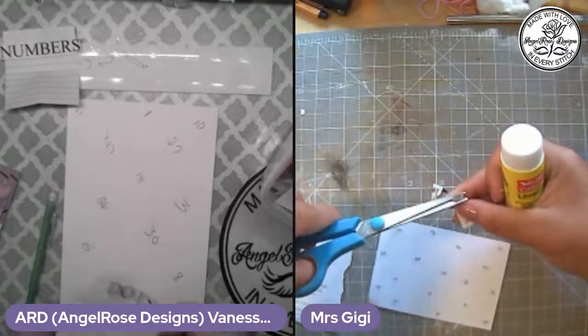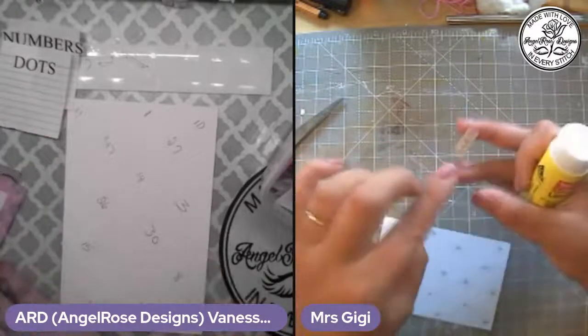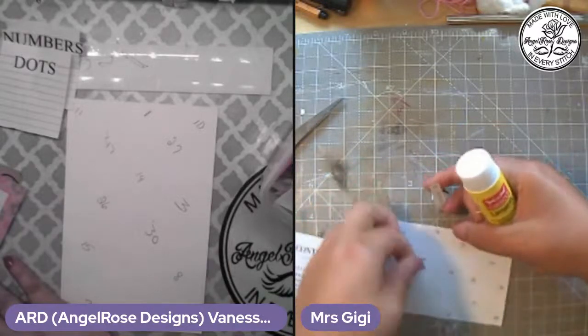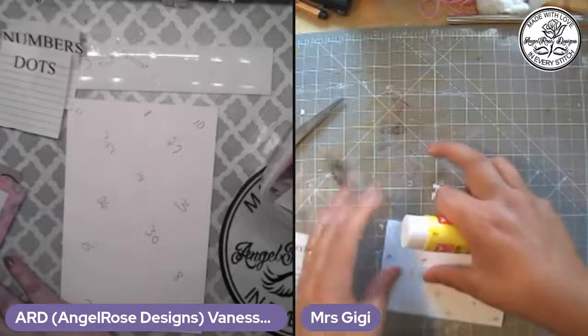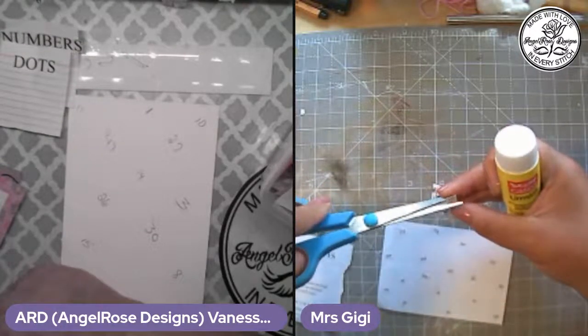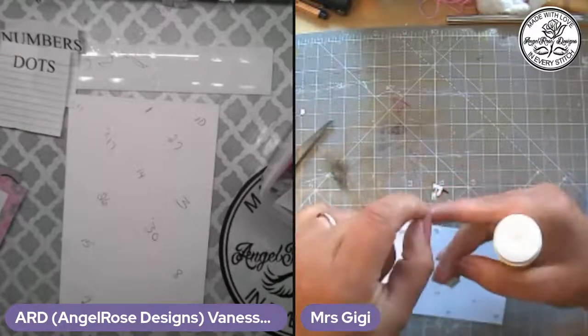Okay, next prompt is dots. Mrs. GG, we seem to be having a thing with dots this week. Oh, is the prompt dots? Ooh! Yeah, we're having a thing with dots this week. Dots and circles instead of hexagons. That is a good thing, though.